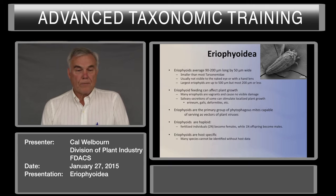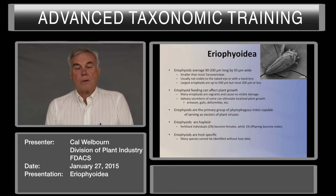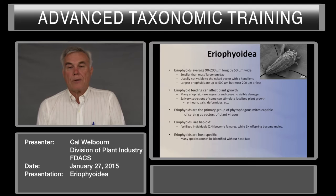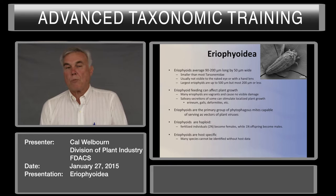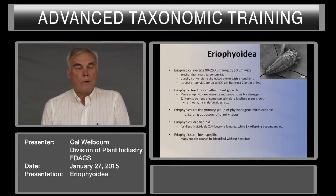Unlike other phytophagous mites, the feeding of eriophyids can affect plant growth. Many eriophyids, or vagrants, cause no visible damage, and the only way you can find them is by carefully looking at plant material or washing plant material to extract the mites. Other eriophyids' salivary secretions can stimulate localized plant growth to form erinea, galls, and other deformities. This is how most people find eriophyids — they find the galls, the erinea, or the deformities, whereas the vagrants usually go unnoticed unless you're actually looking for them.